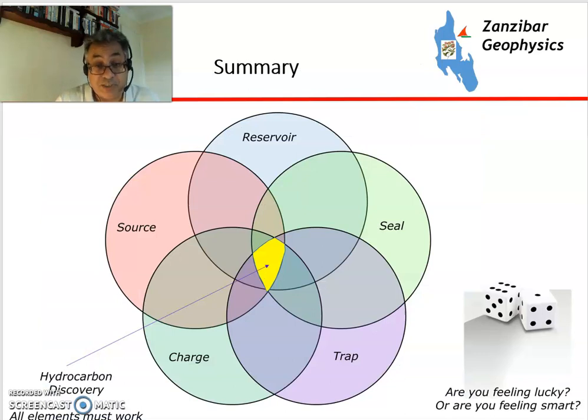To sum up, we have five elements — reservoir, seal, trap, charge, and source — and all of these are equally important and they must all work. So, are you feeling lucky or are you feeling smart?